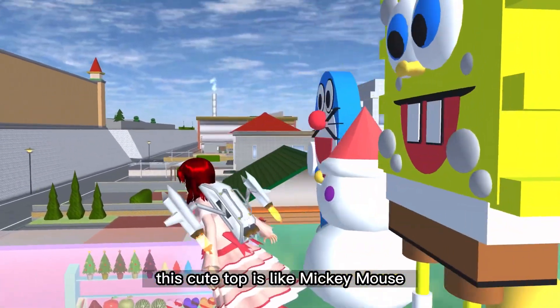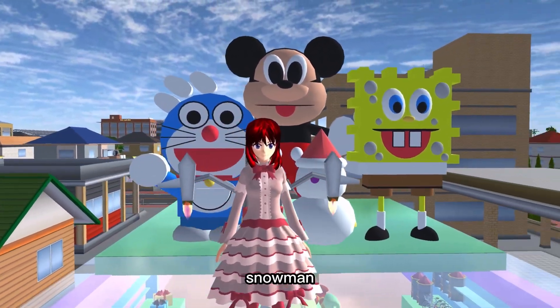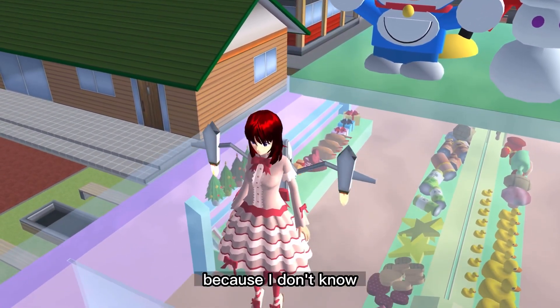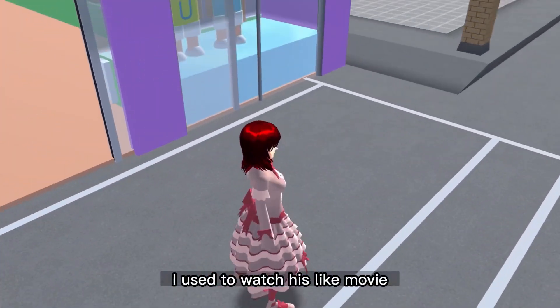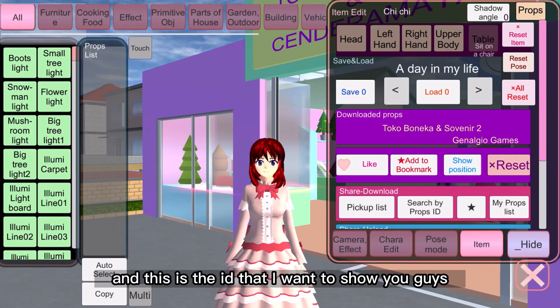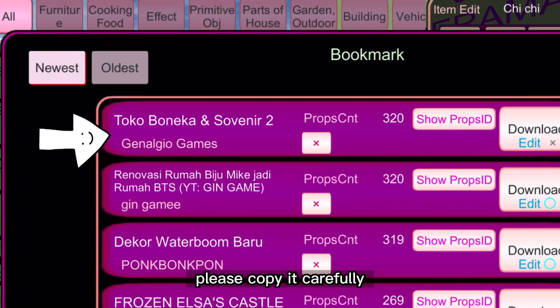The cute top has Mickey Mouse, Doraemon, a snowman, and that yellow one — I don't know if you guys know him, please comment on this video for me because I don't know. I used to watch his cartoon or movie. So yeah.